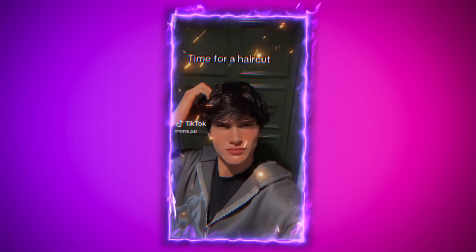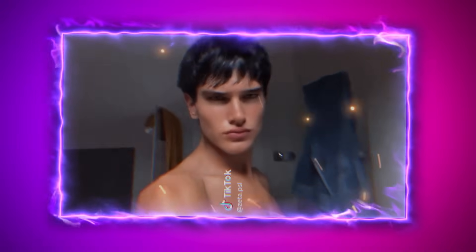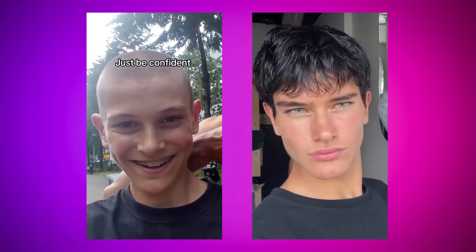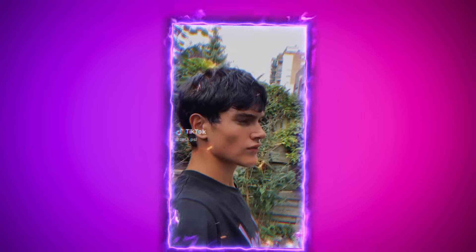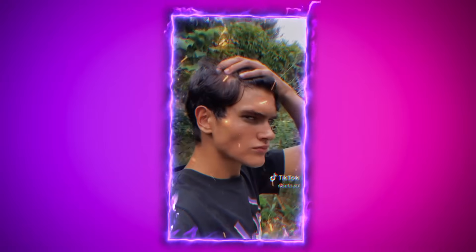Another important factor that boosted Zeta's facial attractiveness is his hair. Zeta originally had a brown hair color, but in his transformation he went with a deep black color, which gives him a more intense look and makes his features stand out more. Beyond just color, he also changed his hairstyle — in the after photos, his hair falls forward covering his forehead, which works really well for people with a larger forehead as it balances out facial proportions. Additionally, when he had shorter hair in the before picture, his ears appeared more prominent, but his new hairstyle helps soften and hide this. Altogether, these changes in hair color, length, and style have amplified his attractiveness significantly.